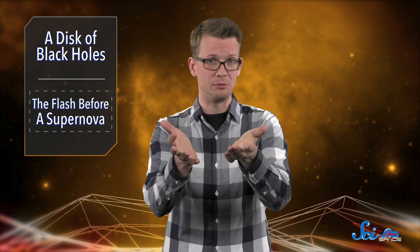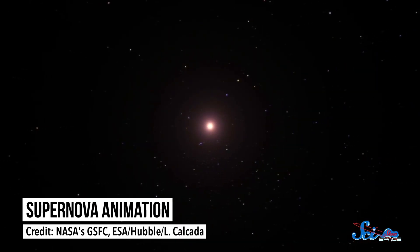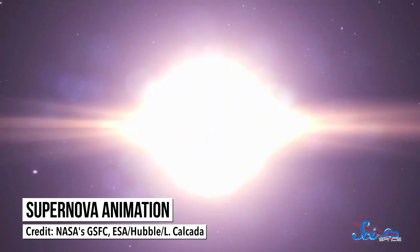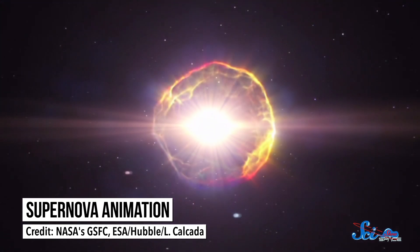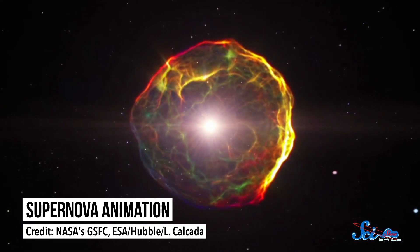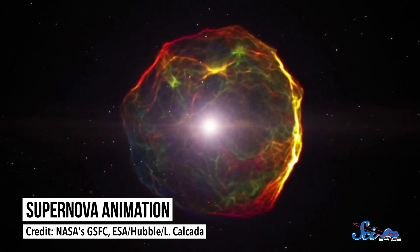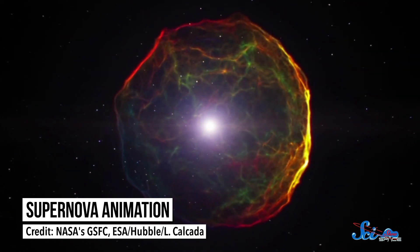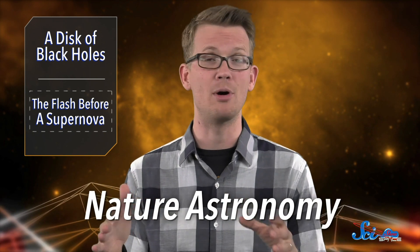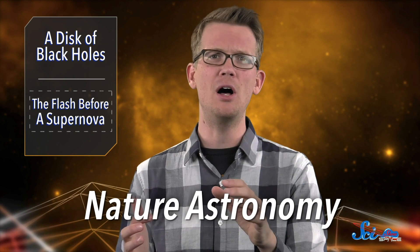Meanwhile, in other black hole news — sort of — scientists are getting one step closer to totally understanding supernovas. Most black holes form from supernovas — colossal explosions of dying stars that launch heavy elements throughout the universe. A paper in last week's Nature Astronomy has helped us check one item off that list: understanding a small flash before the main explosion.